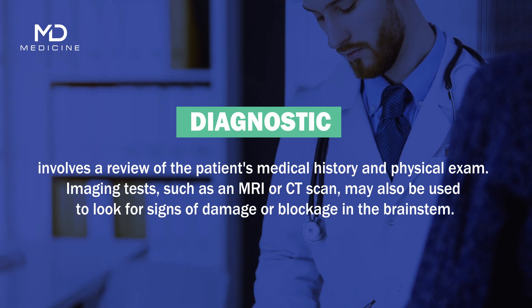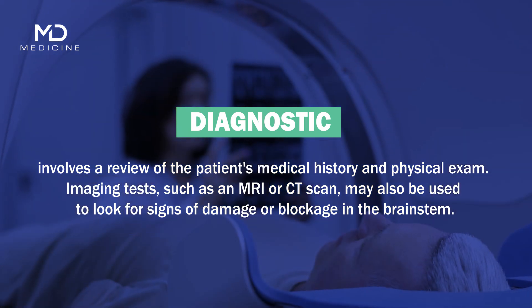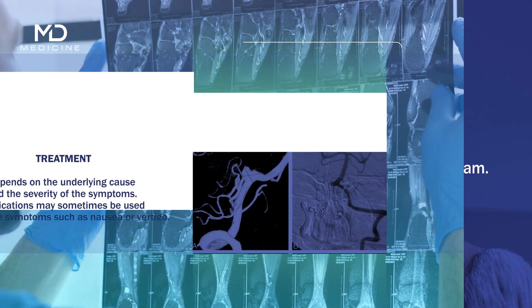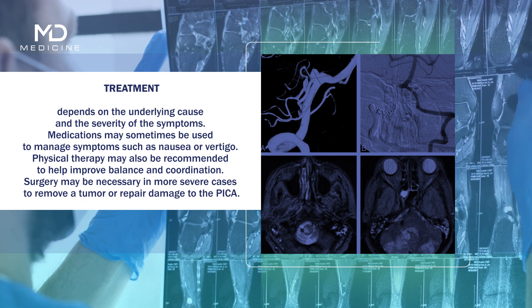Diagnosing Wallenberg syndrome involves a review of the patient's medical history and a physical exam. Imaging tests such as an MRI or CT scan may also be used to look for signs of damage or blockage in the brainstem. Treatment depends on the underlying cause and the severity of the symptoms.